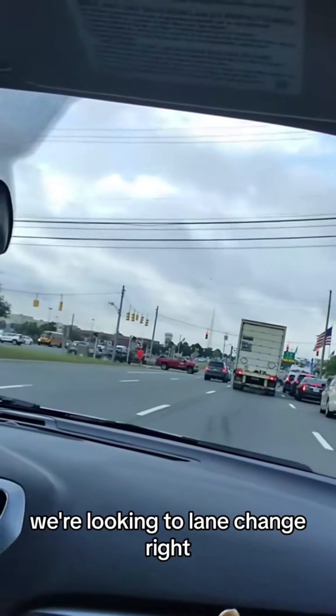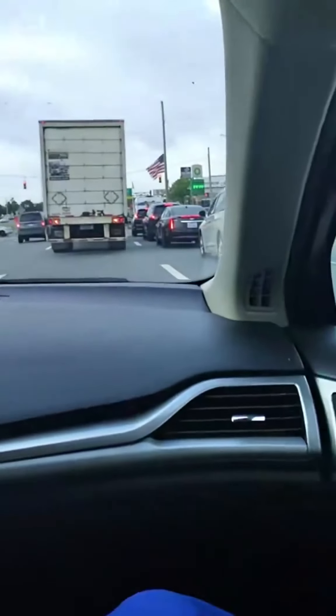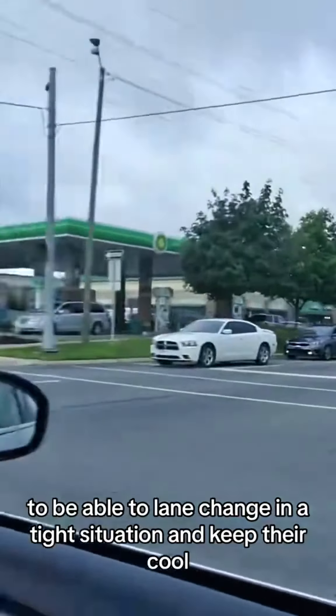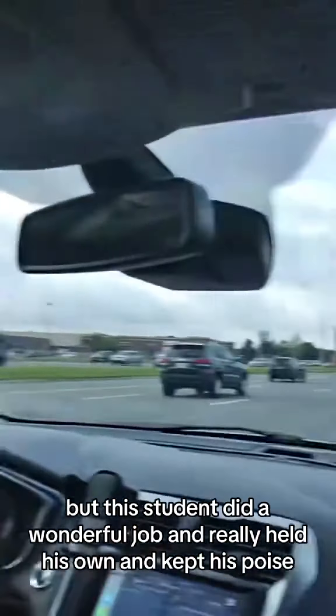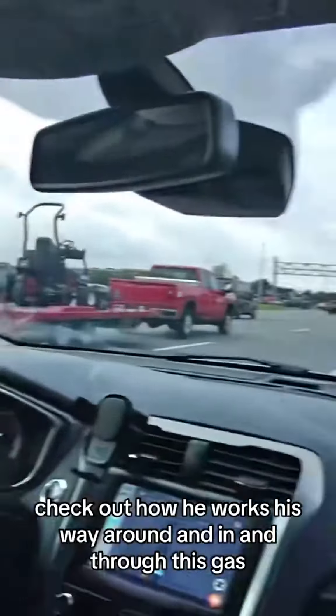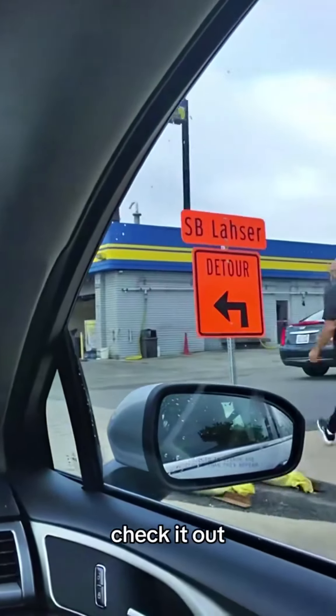Once we pass that light, we're looking to lane change right so we can get inside of that car wash up there. Normally this would be a hard act for a new student — lane changing in a tight situation and keeping their cool — but this student did a wonderful job, held his own, and kept his poise. Check out how he works his way around and through this car wash.